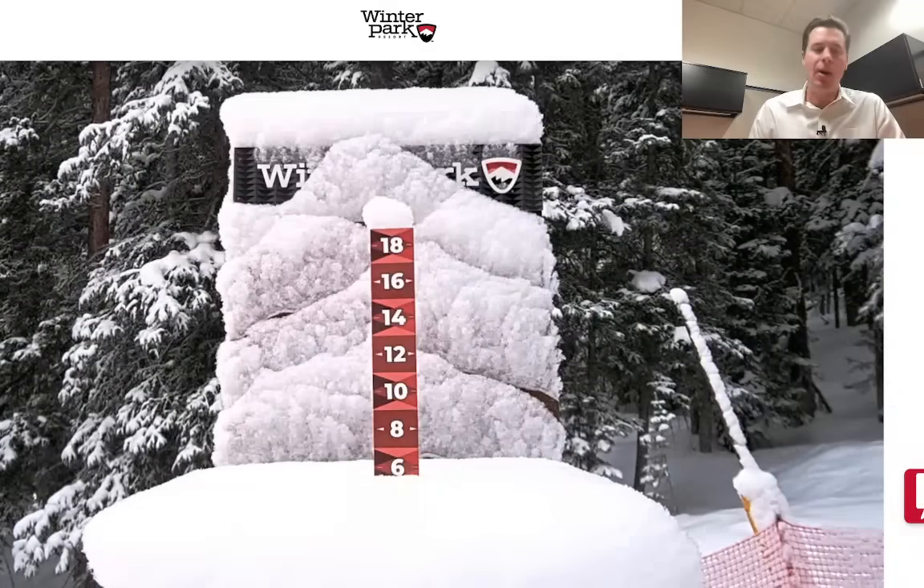Hey guys, Meteorologist Chris Tomer here with this morning's mountain weather update. A lot to talk about in this update, but first I want to take you to Winter Park — and this is the case up in Steamboat and Loveland Basin as well — new snow over the last 24 hours here in Colorado from a southern track storm.